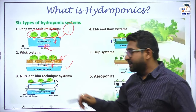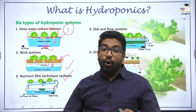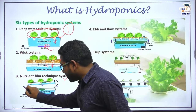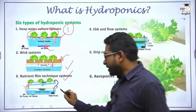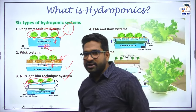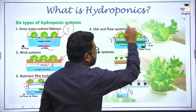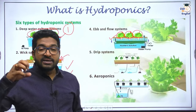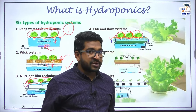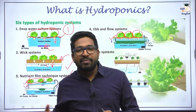Another variant is the wick system, where plants sit on a mechanical support such as thermocol, and roots are connected to different wicks. By capillary action, nutrient-rich water is sucked into the plant. Another method is the NFT technique — the Nutrient Film Technique — which is also used by the Indian Institute of Horticultural Research. In this system, instead of a deep water layer, a thin film of nutrient-rich water is continuously supplied to the plants through mechanical support.